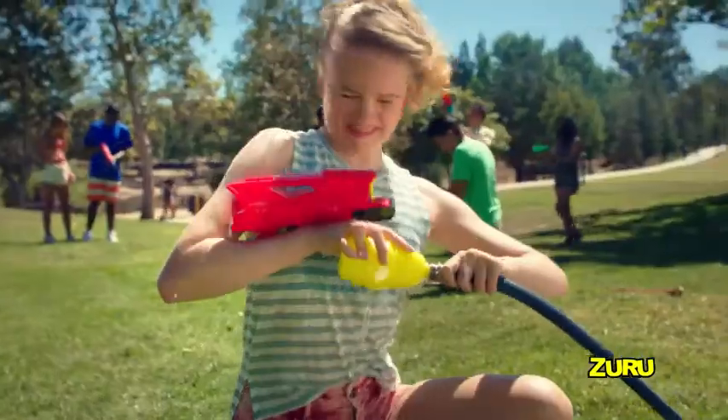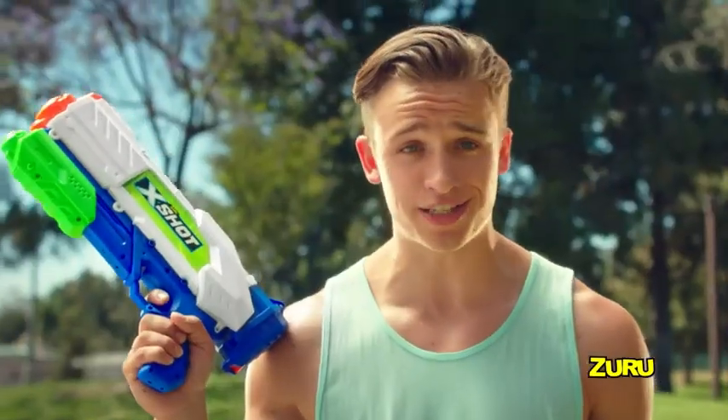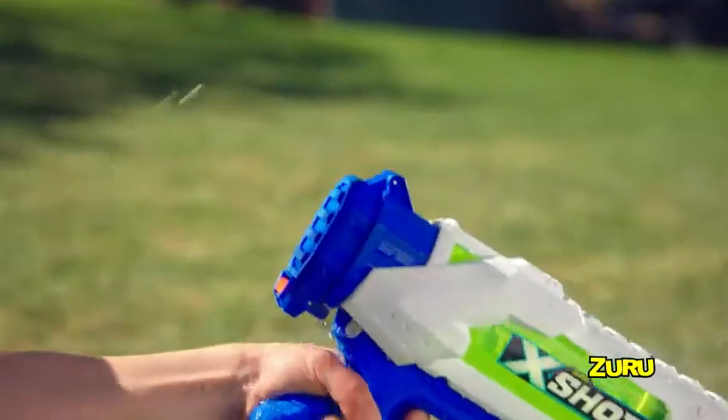Other blasters take forever to fill, not the X-Shot Fast Fill. I'll give you guys a head start. Fill the Fast Fill in one second: Dump Fill, Close, and Blast. The ultimate blaster with rapid fill and sealing technology.